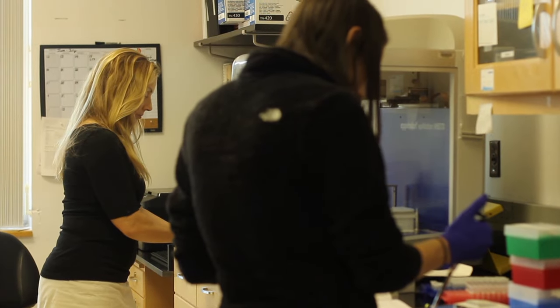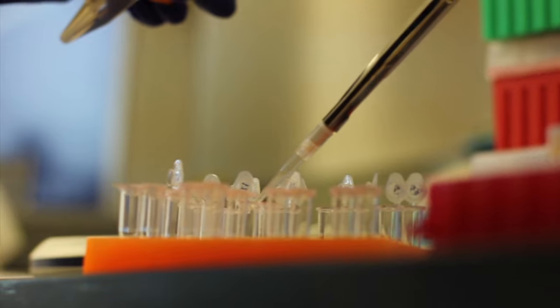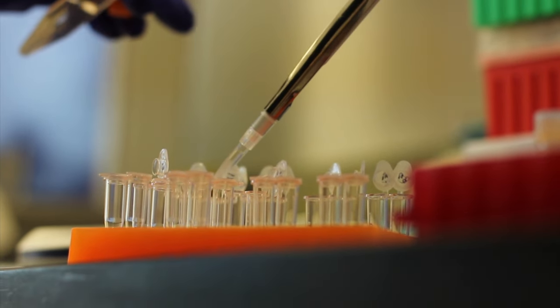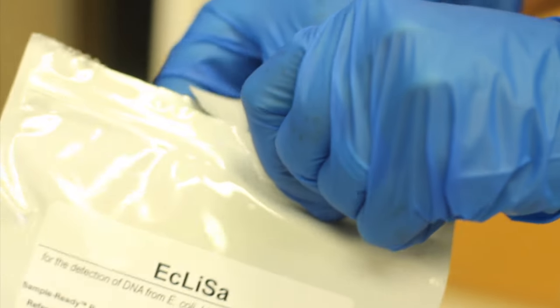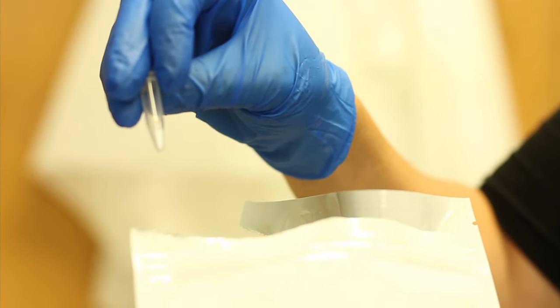Our test is a rapid molecular test, which just means that it's based on DNA. That test allows us to determine whether E. coli, Salmonella, and Listeria species of bacteria are present. Most of the time, our results can be available within two hours of sampling.